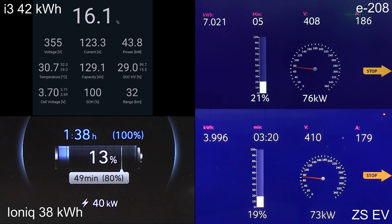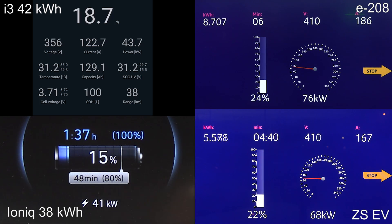Right off the line, you see that the E2-8 gets a pretty good lead. It can charge at 95 kilowatt and then 76 kilowatt, so it's the fastest at low state of charge. It's really impressive how fast it charges.